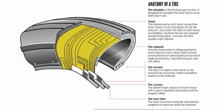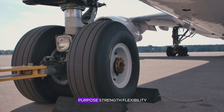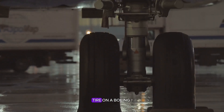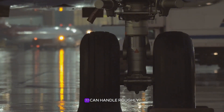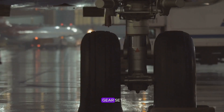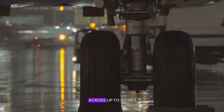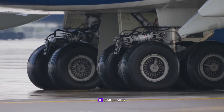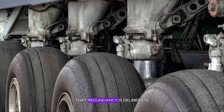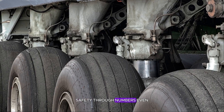Each layer has a purpose: strength, flexibility, heat resistance. A single tire on a Boeing 777 can handle roughly 38 tons of load, and a full landing gear set can distribute that weight across up to 22 tires. If one fails, the others pick up the slack almost instantly. That redundancy is deliberate — safety through numbers.